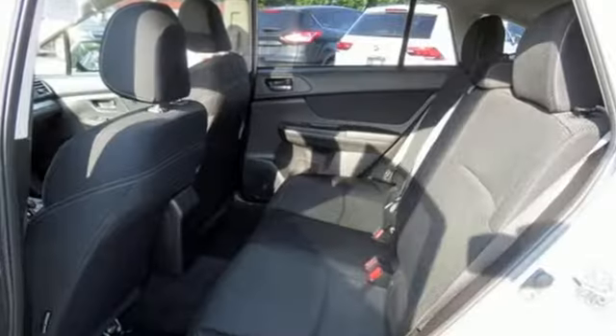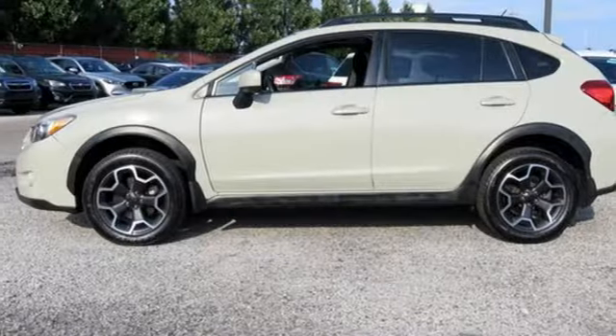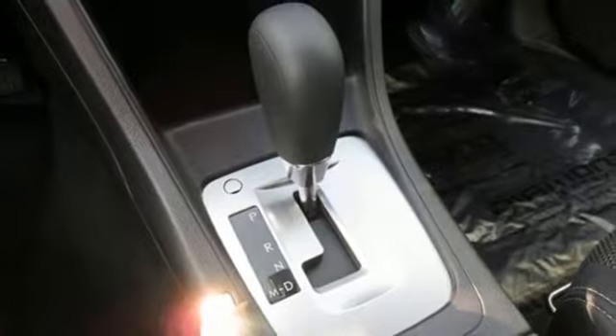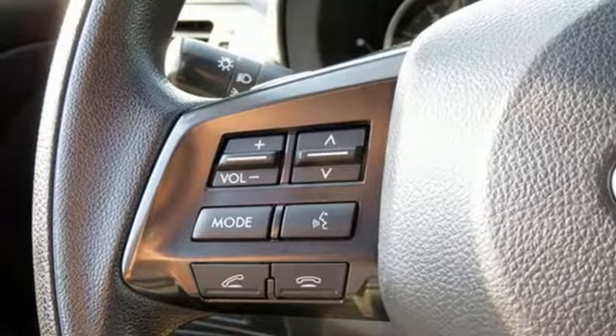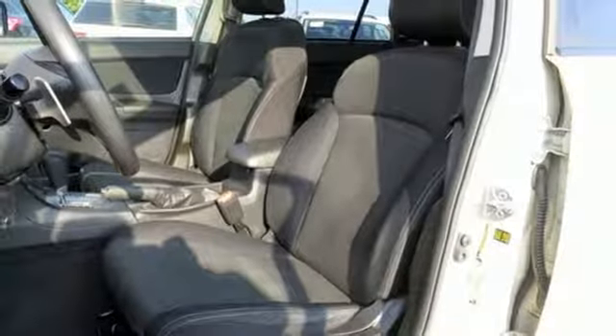It comes with all the amenities you need: continuously variable automatic transmission, front heated bucket seats, Bluetooth wireless audio streaming, manual tilting steering column, power heated mirrors, external memory control, aluminum wheels, Bluetooth, and H4 engine.